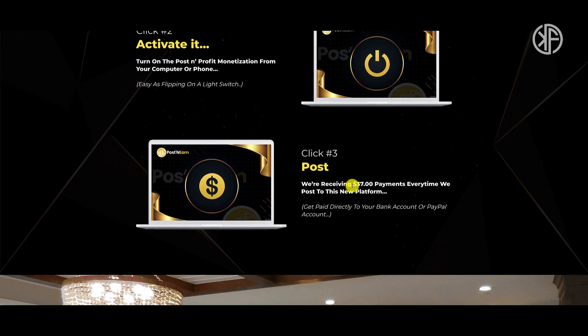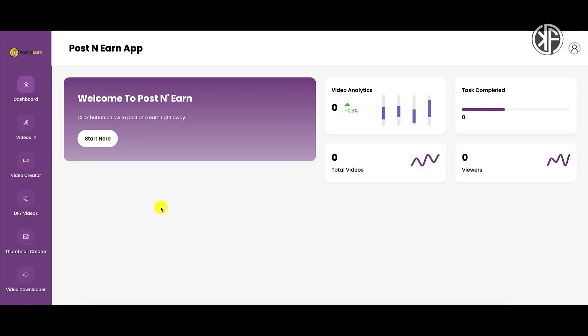They're saying they're receiving $37 payments every time they post to this new platform. I'm going to talk about the strategy behind Post and Earn — you don't even need this product in order to implement the strategy they're talking about. So let's go inside and I'll show you around.